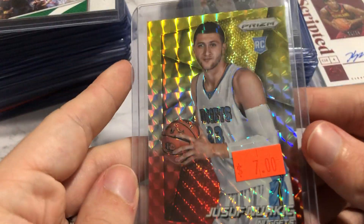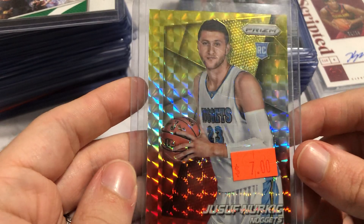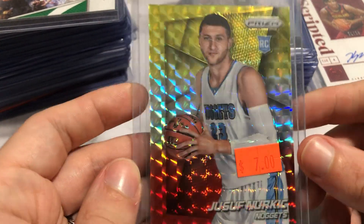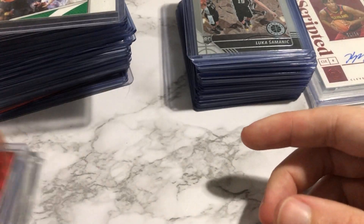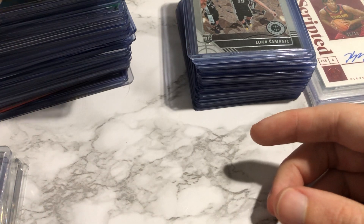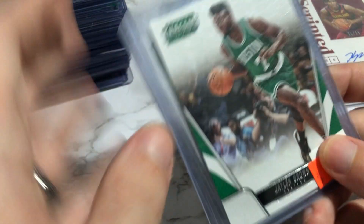I got a Nurkic red, yellow blank Prism — red, white, blue. I don't even know what you call it. I like him a lot as a card to send in to grade, and being on the Blazers with Lillard is a good help as always.